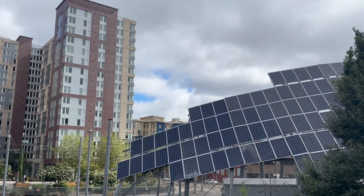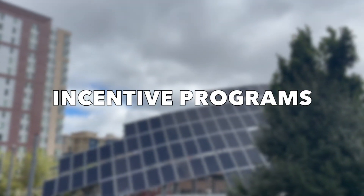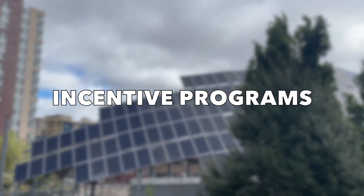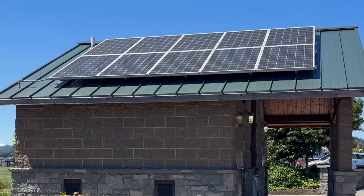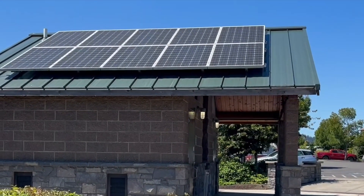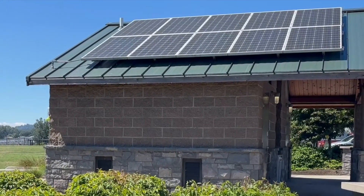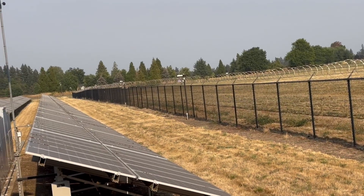Number five: incentive programs. One of the best pros of solar energy is that it has become more affordable now than ever before. Since 2015, costs have dropped about 22% on a full solar system. That is mainly because of the financial incentives available to those looking to install solar panels in their homes.